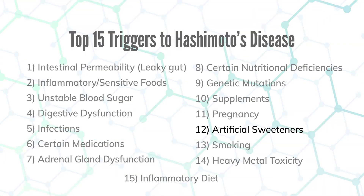Number twelve is artificial sweeteners — saccharin in Sweet'N Low, sucralose in Splenda, and aspartame in Equal and NutraSweet. These cause abnormal immune responses and have negative impacts on our gut flora, which makes up 80% of our immunity.